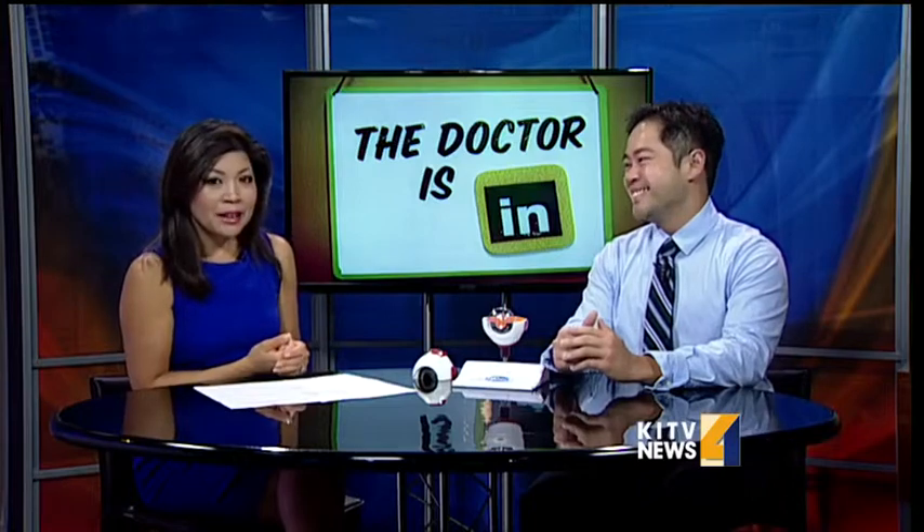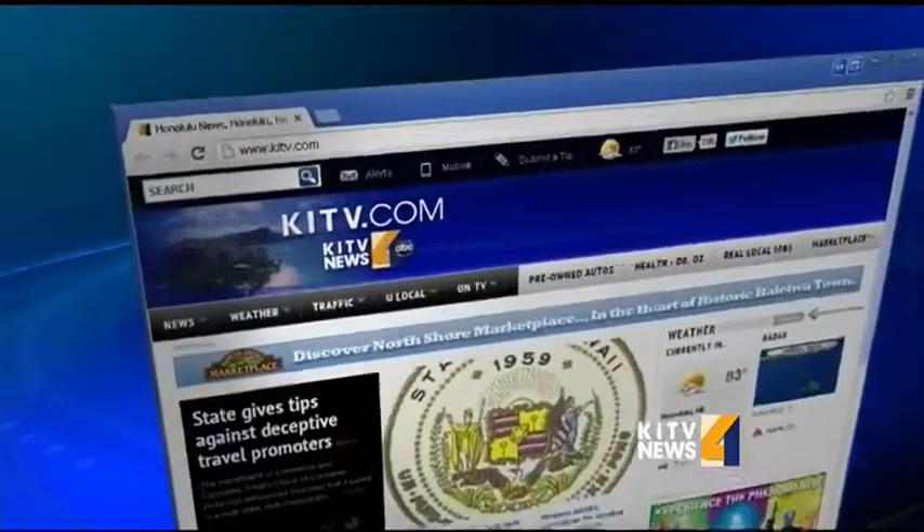That's great news. Well, thanks doctor for coming in and explaining a little bit more about this. It makes it another option for people who are suffering from cataract. Thank you so much. Now to see this interview again, you just head to the top video section of our website, kitv.com.